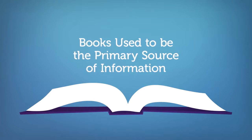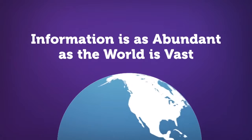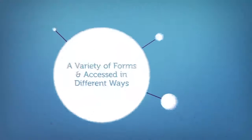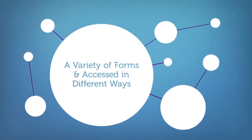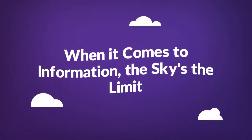There was a time when books used to be the primary source of information. But today, we find ourselves bombarded with an overwhelming amount of it, from a multitude of sources. Information is as abundant as the world is vast. It comes in a variety of forms and can be accessed in different ways. When it comes to the information we have available to us, the sky really is the limit.